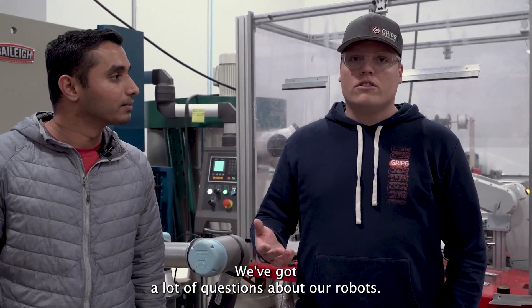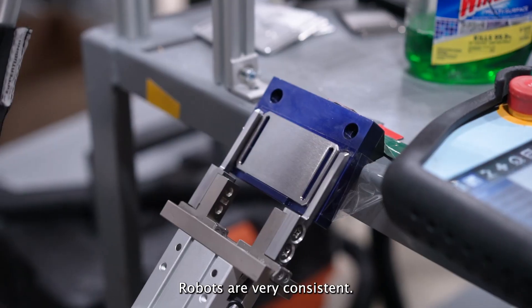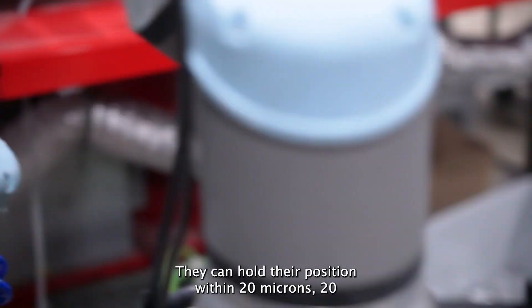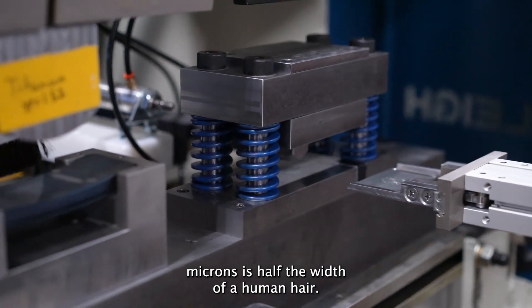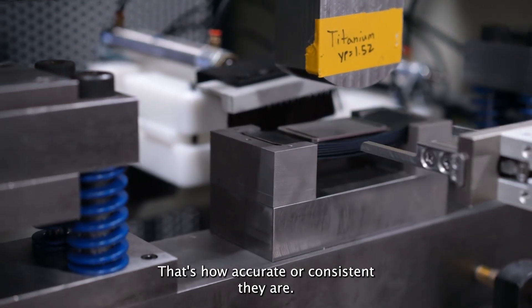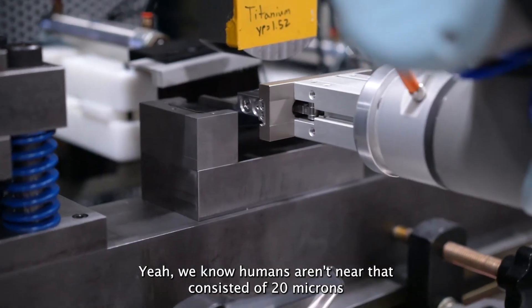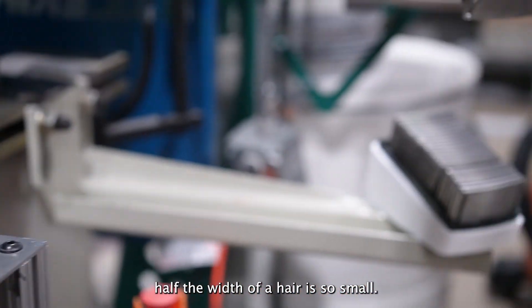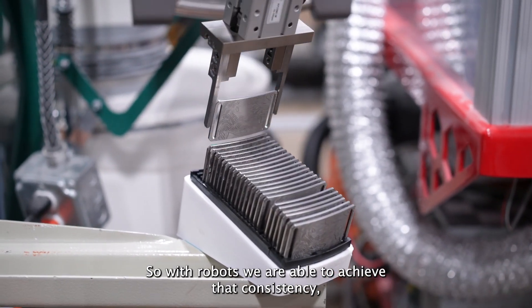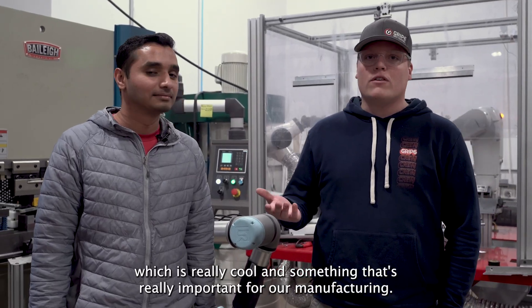We've gotten a lot of questions about our robots, so we want to go over some of the details about them and how we got to where we are today. Robots are very consistent — they can hold that position within 20 microns. 20 microns is half the width of a human hair, that's how accurate and consistent they are. We know humans aren't near that consistent. With robots, we're able to achieve that consistency, which is really important for our manufacturing.